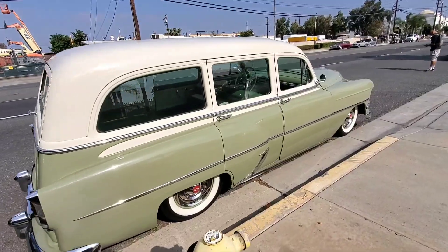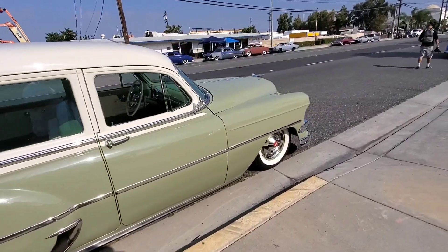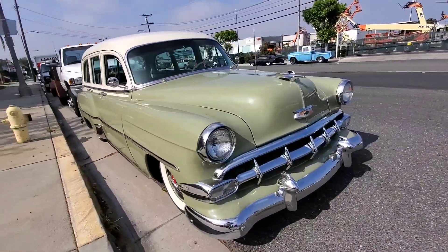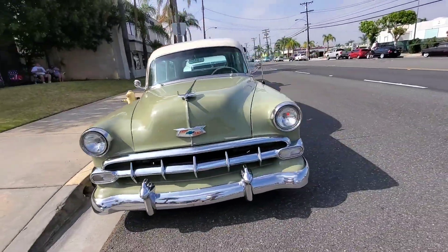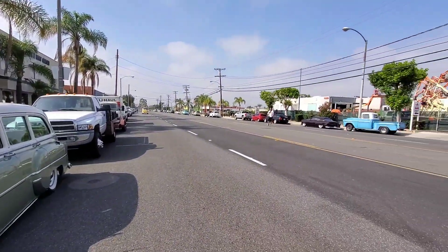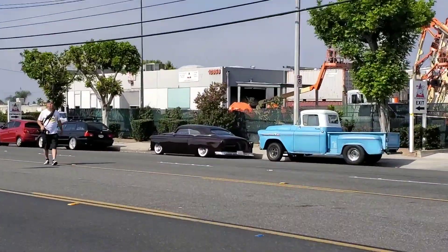Look at this wagon here — an awesome '54 Chevy looking like a '54 Chevy wagon, how cool is that! And look what we got gracing the streets: a '54 chopped and channeled, we've seen that one, it's coming to cruise night.